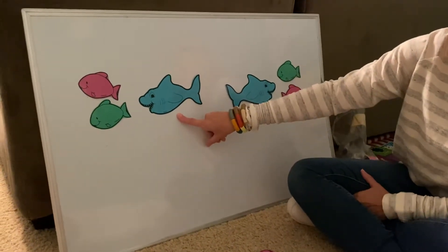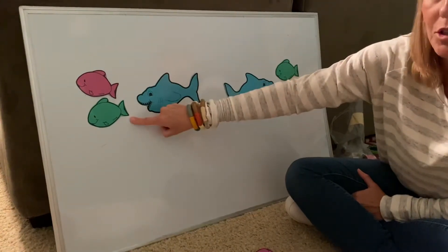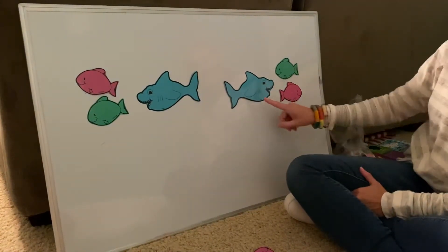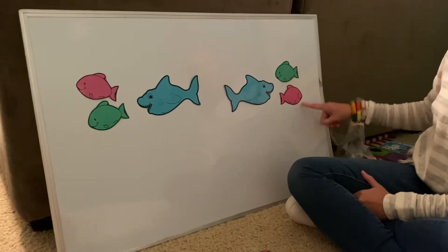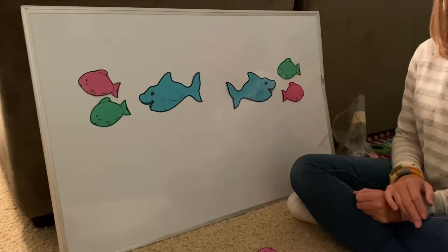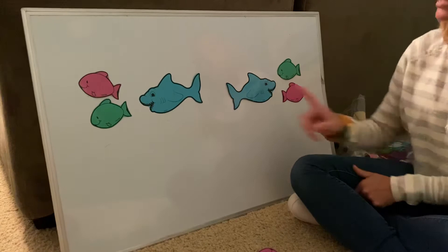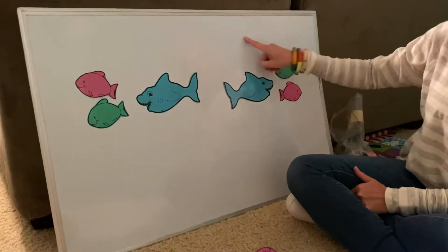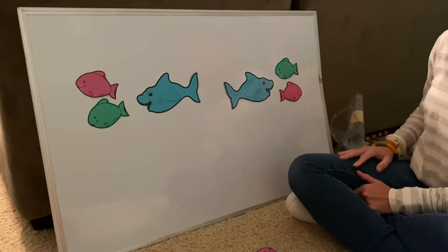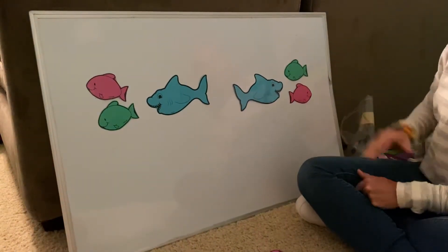Let's look at shark number one. Shark number one has one, two fish. Shark number two has one, two fish. Which shark is going to eat the most fish? I tricked you, because this shark and this shark have the same amount of fish. So they're both going to be equal. Two and two is equal.